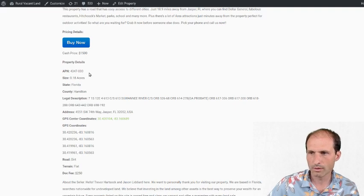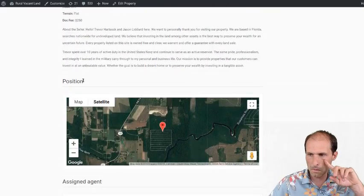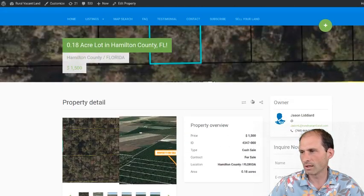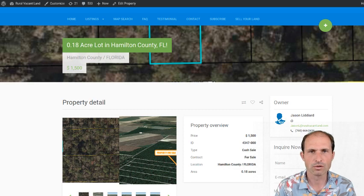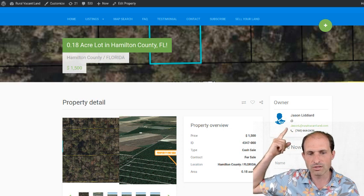I was going to tell you what the taxes are — we don't see the taxes listed. We should check what the taxes are, but I doubt they're that much. Jason Liddiard's name and number are there if you want to go talk about the property. So if this is the right one for you, click on that buy-it-now link and go make it happen. Or if you have questions, talk to Jason Liddiard or his partner Trevor Hartstock, who also answers the phone and questions.